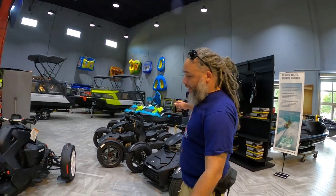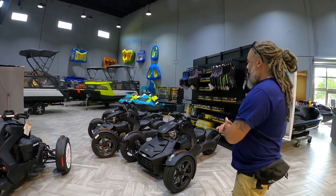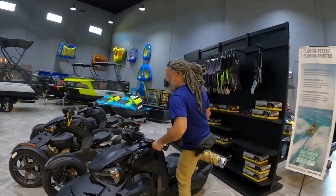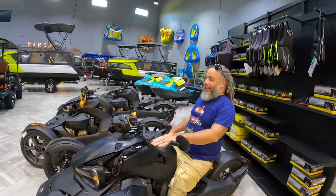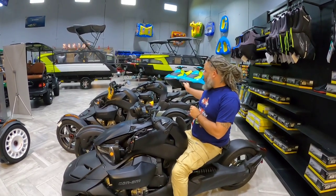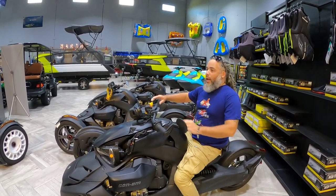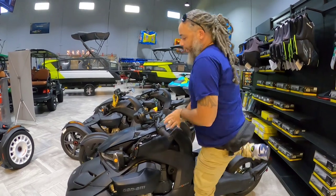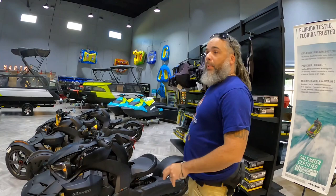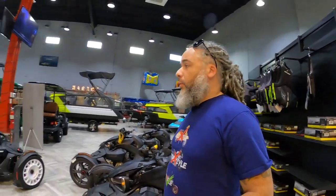Of course, my favorite — the Can-Am Ryker. Check it out. Look how many they have here for sale. One, two, three — white rims, of course. Now, they don't have the panels on them because you get to choose your panels. So we'll go over there and take a look at those.